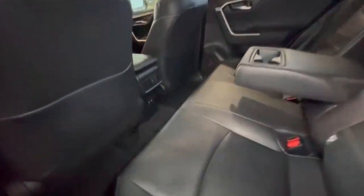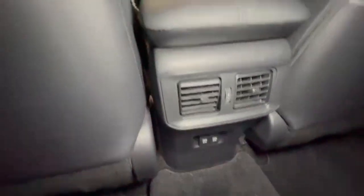The interior is in very tidy condition. Hopping into the rear, it's really nice and spacious in the back, with centre ventilation and a charge point.